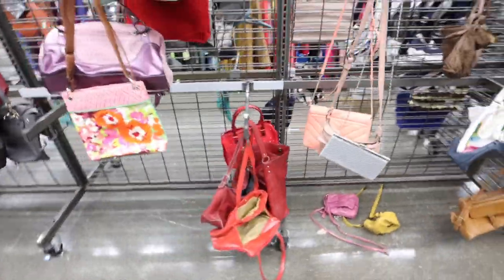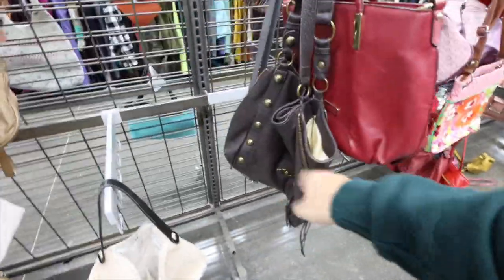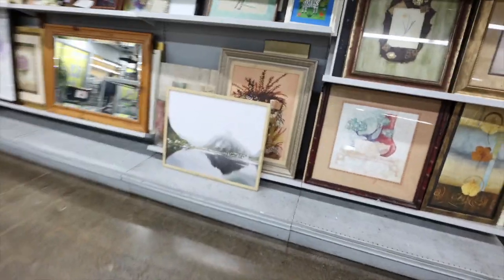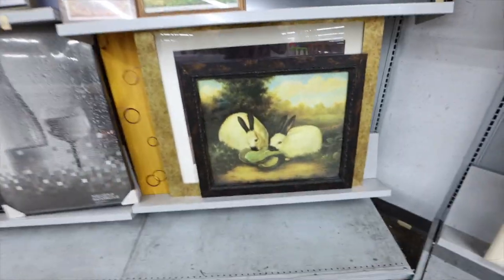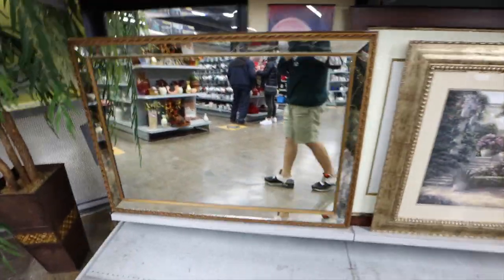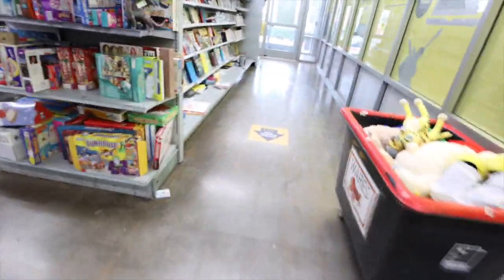I was looking through the bags — this is the last stretch of them — and I didn't really spot anything, so let's go check out the rest of the store. Artwork. Mirror. Oh, bunny rabbits eating leaves. Another mirror.